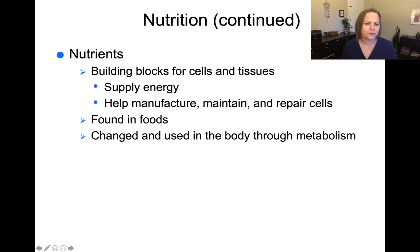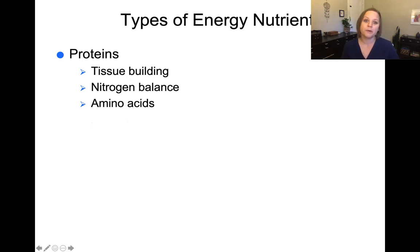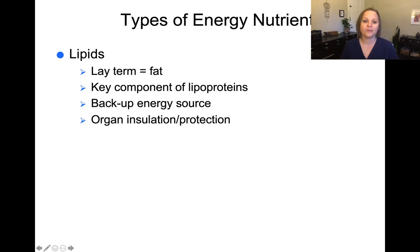So what do nutrients do? They're the building blocks for cells and tissues, they give us energy, they help maintain, manufacture, and repair cells, and they're found in foods and converted in our bodies through metabolism. Carbohydrates are the primary body source of energy, converted into sugars in the body. Proteins are the building blocks of our tissues. Lipids are fats, the key component of lipoproteins — the backup fuel source for the body — and they also provide organ insulation and thermoregulation to protect us from cold weather.